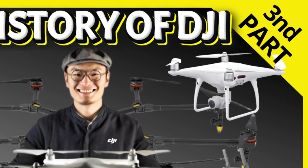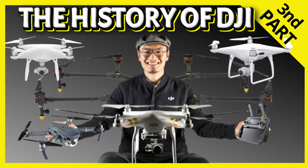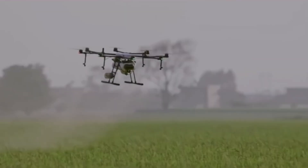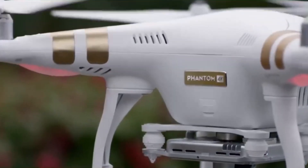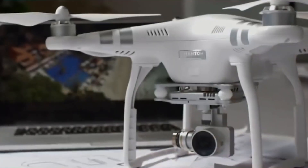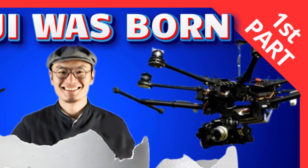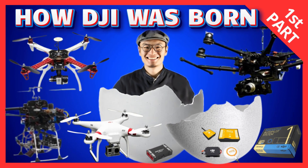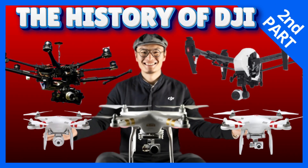Welcome to the third part of DJI's story. This phase is marked by the diversification of its products into other market niches such as the agricultural and industrial sectors, security and rescue forces, as well as the modernization of its renowned line of drones for personal and cinematic use. If you haven't watched the previous videos yet, I recommend clicking here to watch part one and then part two, which covers DJI's growth and international expansion.